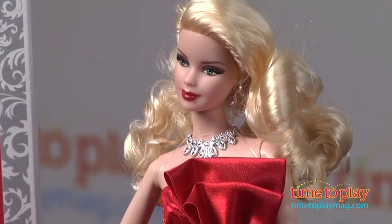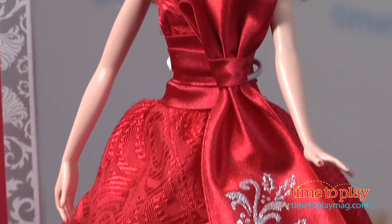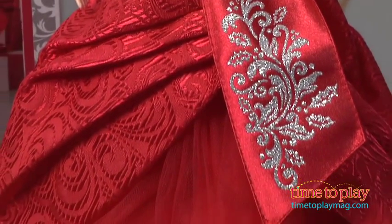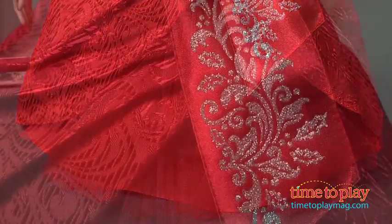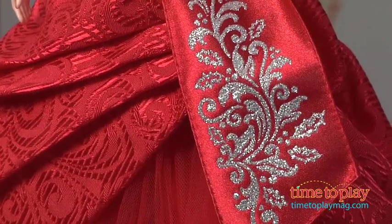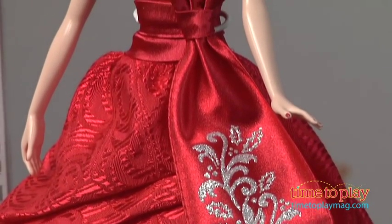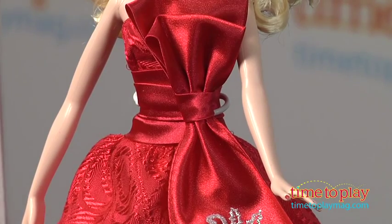This year they've outdone themselves, but I seem to say that every year. For 2012, Barbie's wearing a holiday red gown of satin jacquard and tulle. This classic silhouette and color will remind fashion fans of Oscar de la Renta, and the gown is finished off with a supersized bow that we've seen in 2012 on runways and red carpets from Dior, Versace, and even Juicy Couture. Both elegant and whimsical, it's the perfect touch to wrap up another flawless holiday look.